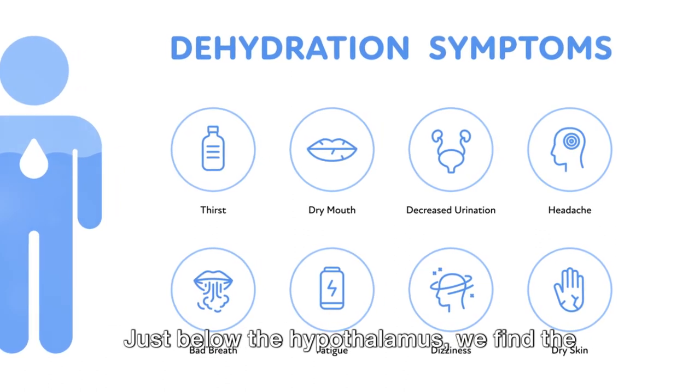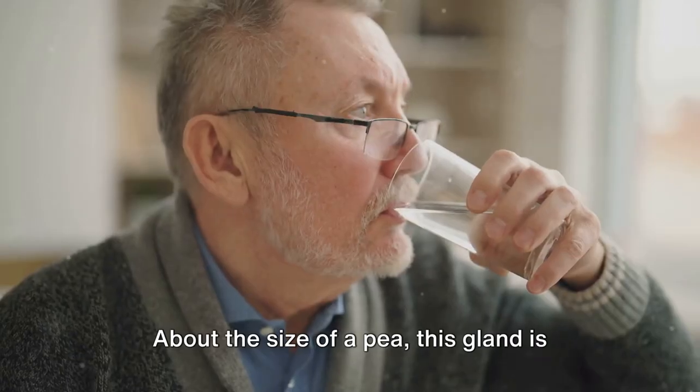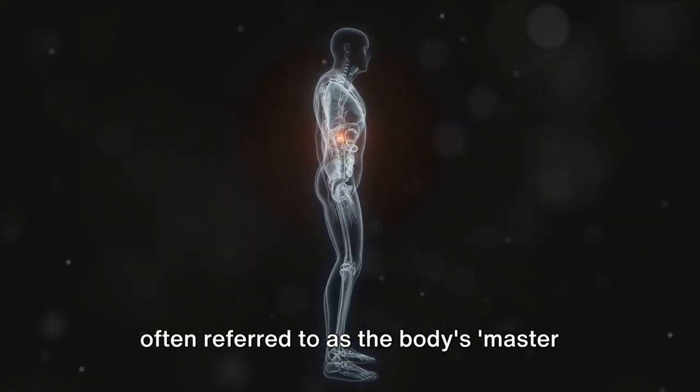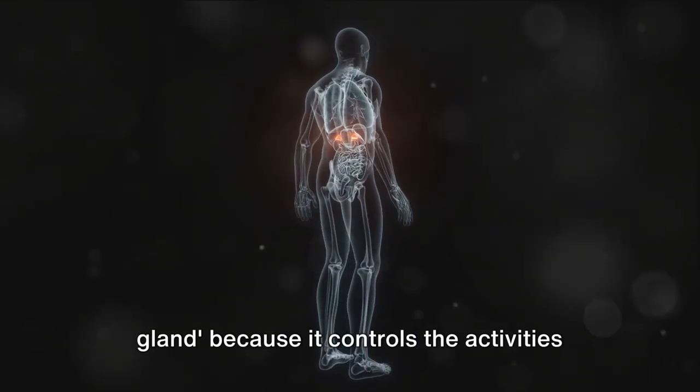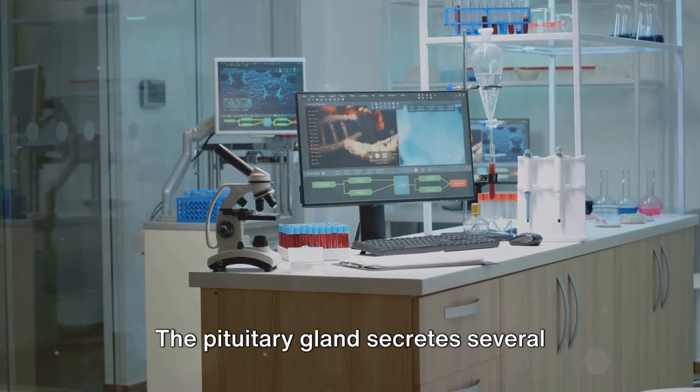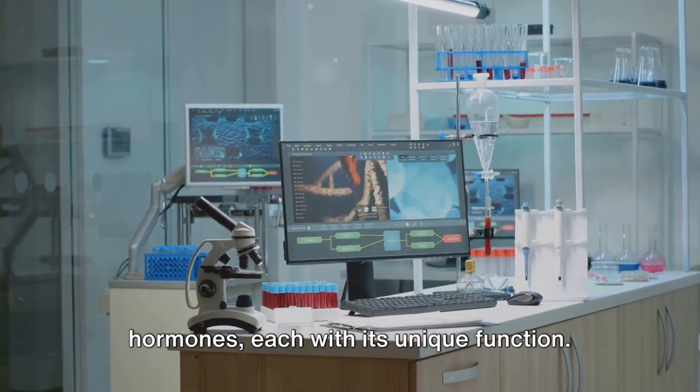Just below the hypothalamus, we find the pituitary gland. About the size of a pea, this gland is often referred to as the body's master gland because it controls the activities of many other hormone-secreting glands. The pituitary gland secretes several hormones, each with its unique function.